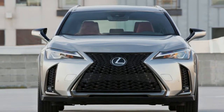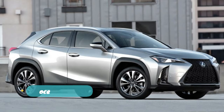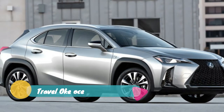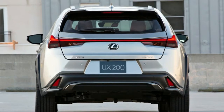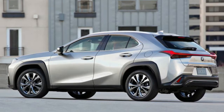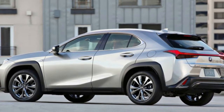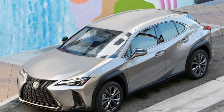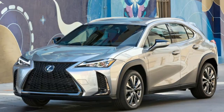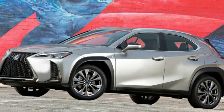The 2019 Lexus UX subcompact crossover now has official pricing, making it the most affordable Lexus model available. The standard non-hybrid Lexus UX 200 starts at $33,025 and the hybrid Lexus UX 250h starts at $35,025. This means the base UX is roughly $4,000 cheaper than the next most affordable Lexus, the compact NX 300 crossover.